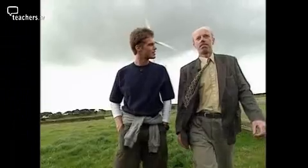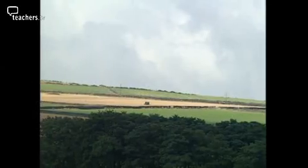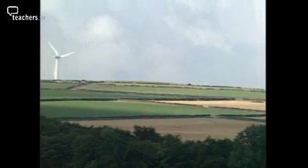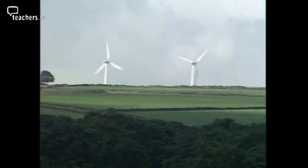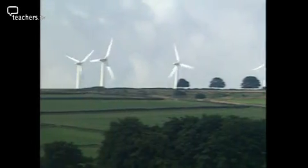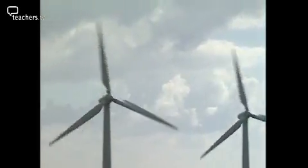As for the downsides, some people consider wind farms attractive, others consider them an eyesore. They try to take this into account when designing wind farms, but often the best sites are on higher ground so they can't be hidden. Also, the wind doesn't blow all the time, so wind farms wouldn't be expected to produce all our electricity, but they can make a significant contribution to our energy needs.